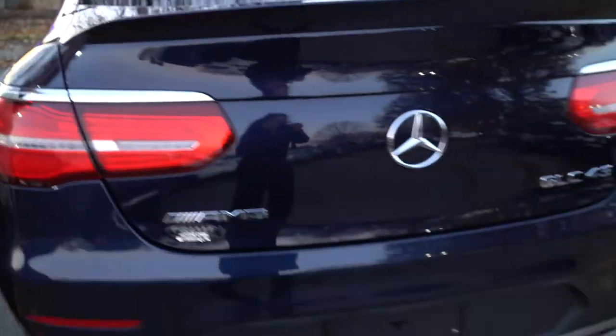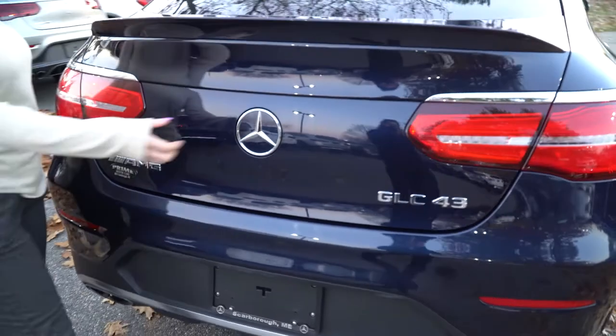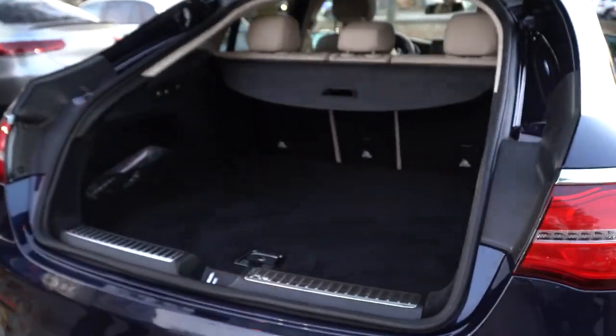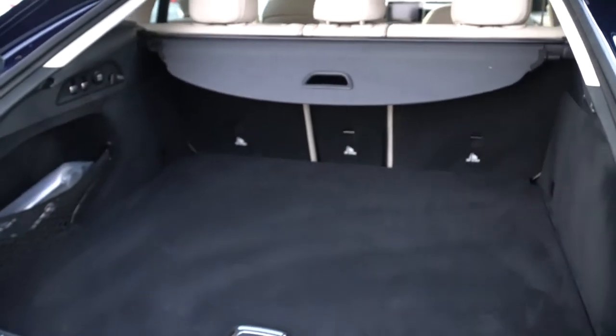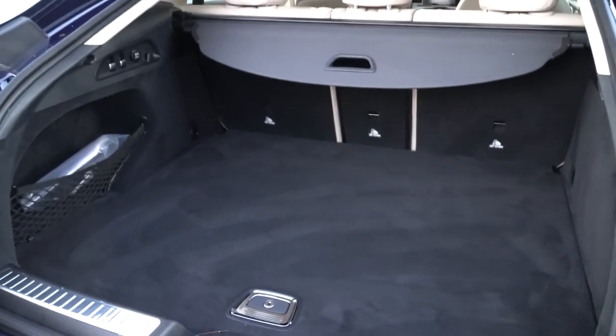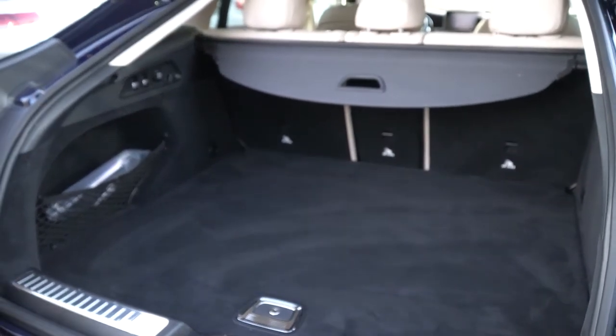Coming around the back here, you can see the trunk. It is a little smaller than a standard SUV GLC, but that does not mean it doesn't have plenty of room — especially if you pop your seats down. You can fit whatever you need in there and still be comfortable.